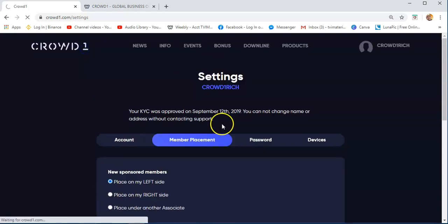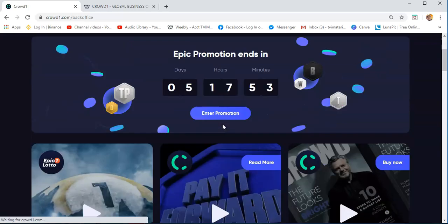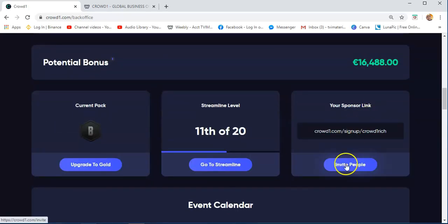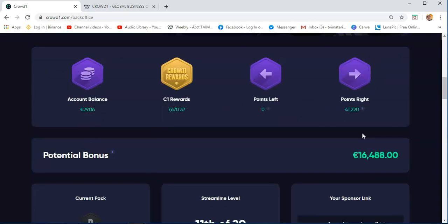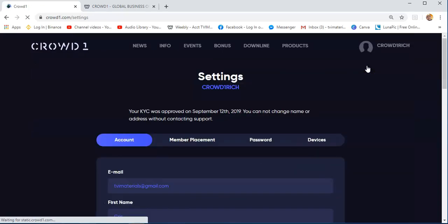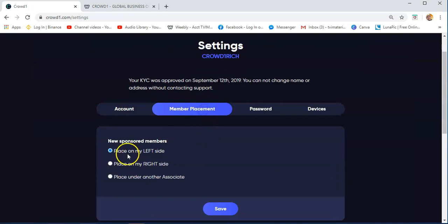The reason I have this setting placed on my left side is that if you look at my network, I have a large group on my right team — 41,220. So every time I invite people and they sign up on this link, the system automatically puts them on the left side so that I can earn. That's why on your settings, you just need to click whether you want to place people on the left side, the right side, or place them under another associate.